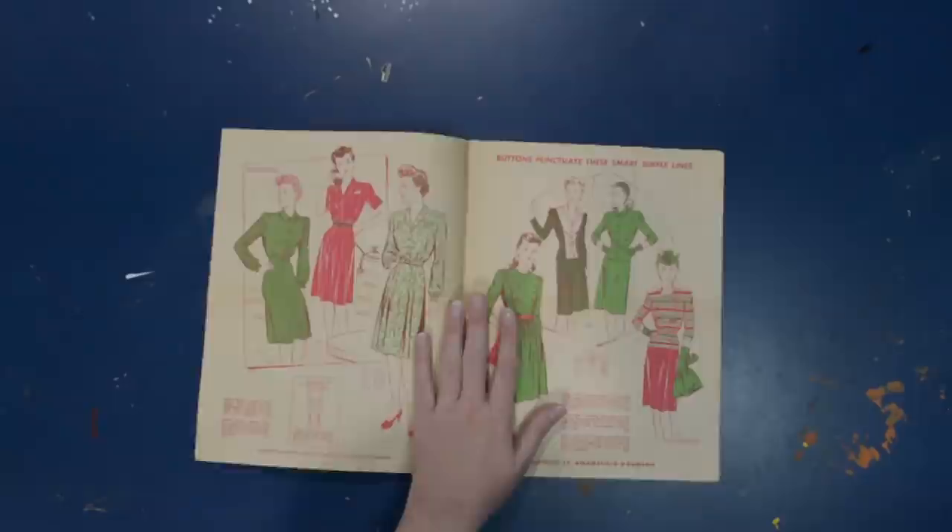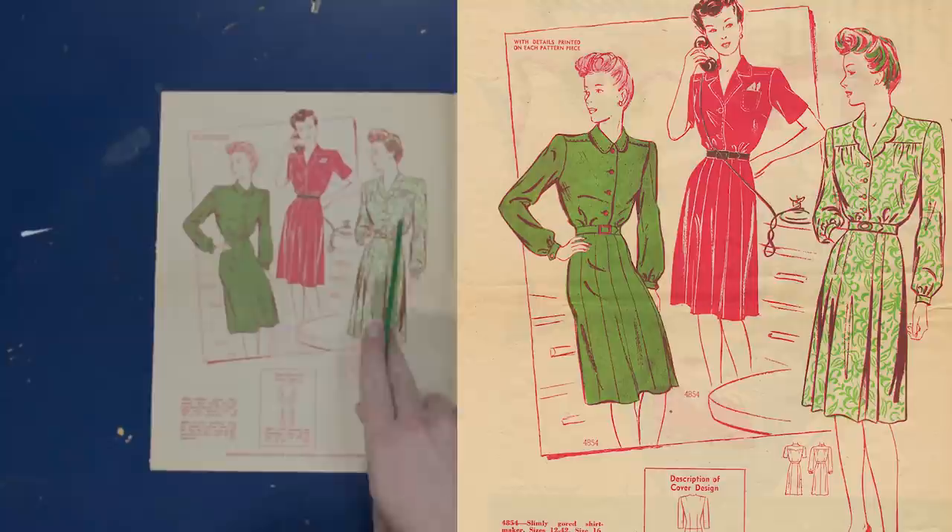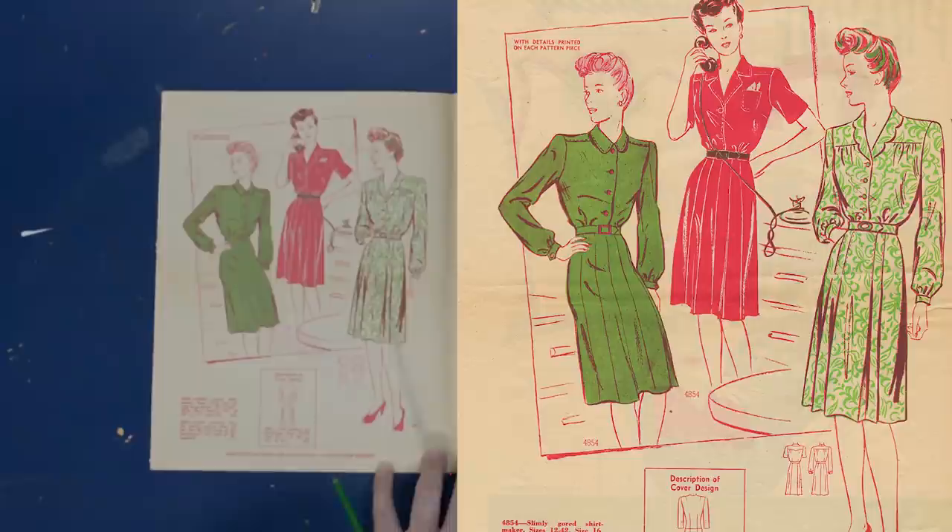Inside, there's a classic shirt dress with a yoke and a little bit of gathering — a very simple modification. I've done a video on how to make a shirt dress pattern on the channel, showing how to take a bodice and turn it into something that buttons down the front. That modification works on either an all-in-one sleeve or a set-in sleeve bodice block. The skirt has an almost A-line shape done in gores, with an option for pleats at the waist.